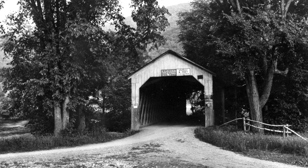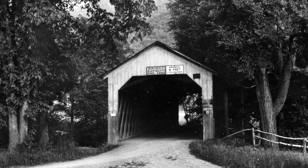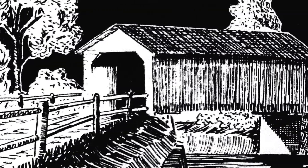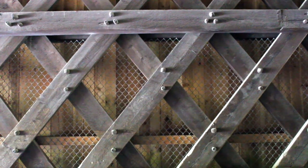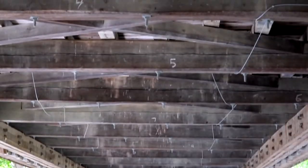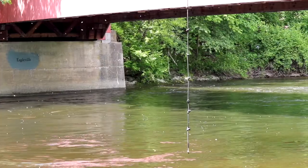A covered bridge that would cross the Battenkill would be essential to the region's success. In 1977, when a flood threatened to wash it away, the Eagleville Bridge remained intact. Thanks to a lattice design patented by Ethel Town, a renowned architect of the time, this old covered bridge has proved to be resilient and flexible despite years of weathering. Now it is considered to be the best preserved example of a town bridge in the state of New York.